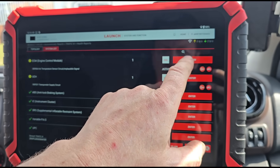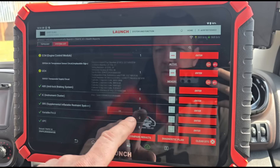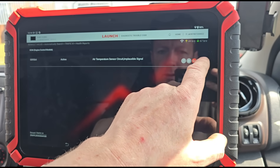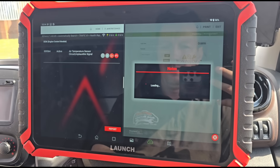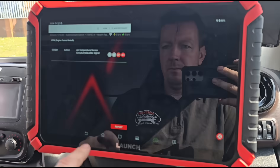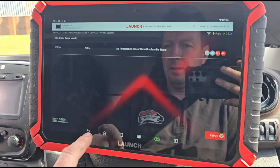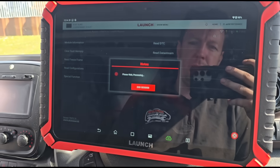Still getting the hang of this. Let's read the DTC and go to live data to see what looks out of place in regards to the air temperatures.